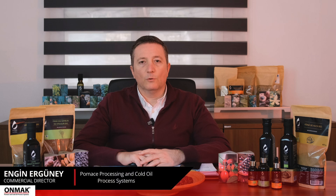Hello, I'm Engin, the Commercial Director of OMAC Group. Today, I'll tell you about the grape farmers processing systems.